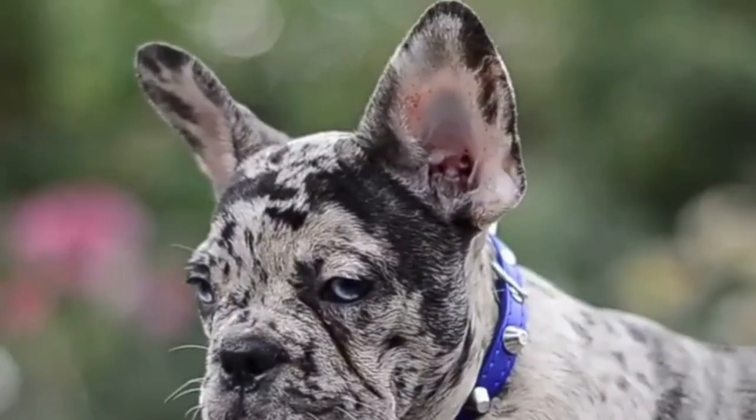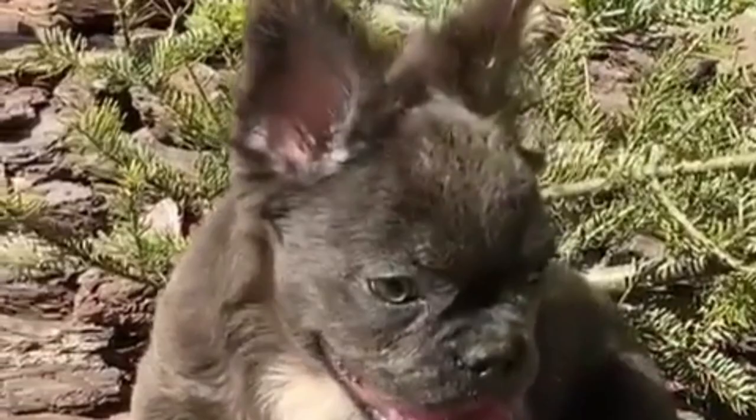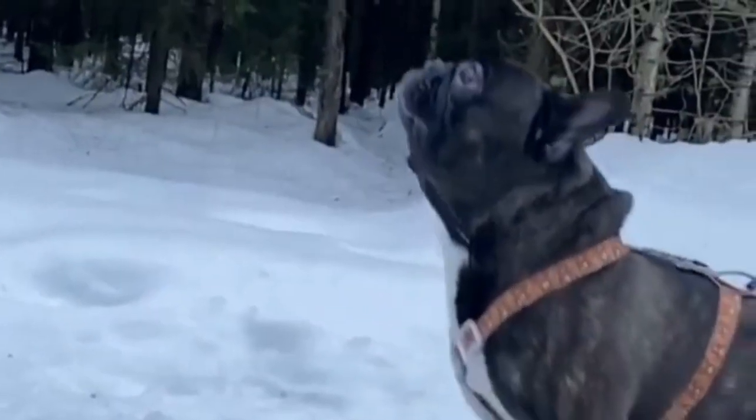The French Bulldog, a compact, affectionate breed with bat-like ears and a distinctive smushed face, originated in 19th century France. Known for adaptability and loyalty, they are beloved for their friendly nature and make wonderful companions.